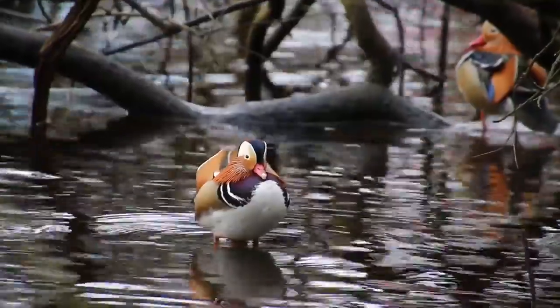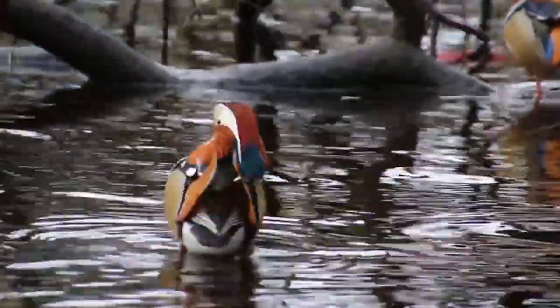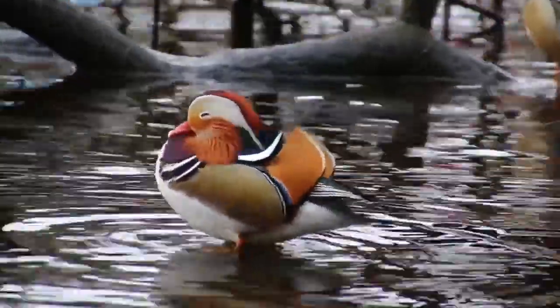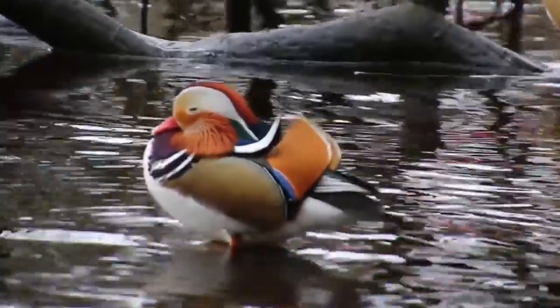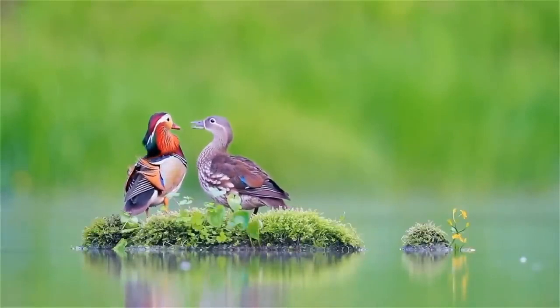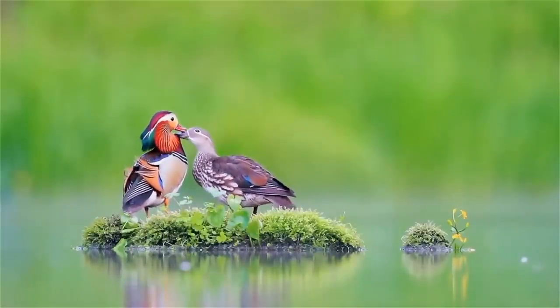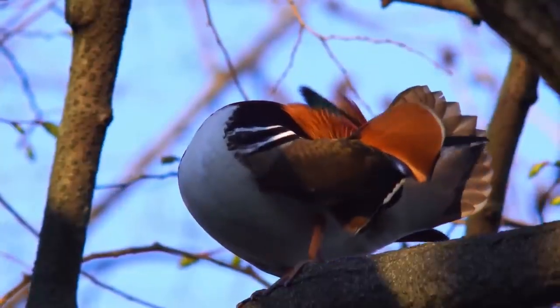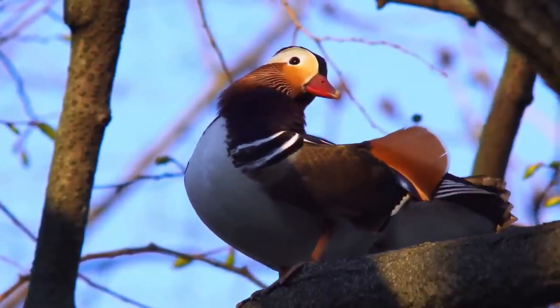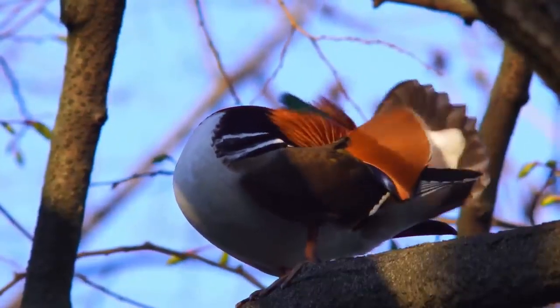From an animal with a massive impact to one which may not have much of a negative impact on native species at all: the mandarin duck. The males of this species are beautiful and they are gradually spreading across the UK. As their name hints, they are originally from Asia and were brought to this country to decorate private bird collections and, surprise surprise, they soon made their way into the countryside. These birds are not found in any great numbers where they do occur and thus far, no studies have shown that they have any detrimental impact to native species.